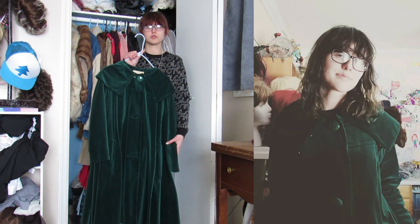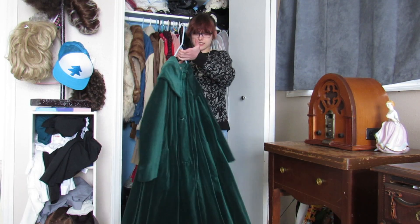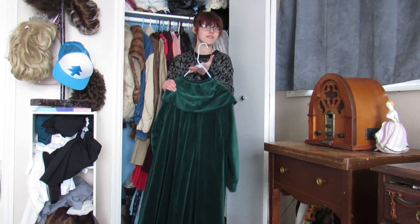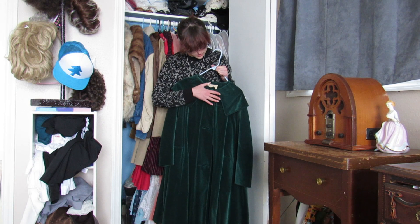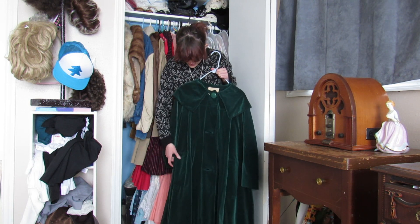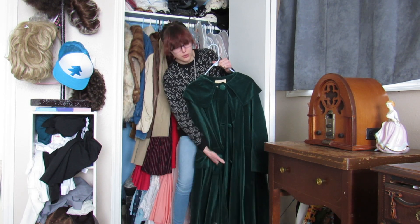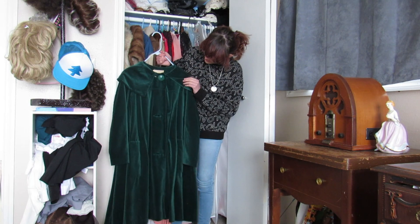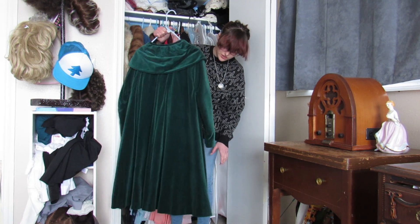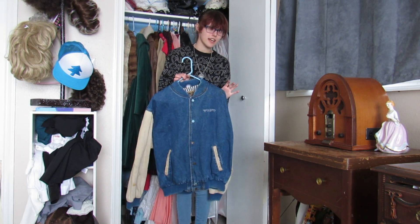This is a 60s coat I got at a sale at a church — they had purses and clothes and it was awesome. It's actually the reason I got into collecting; going to that sale just flipped a switch in my brain. It's very soft, very heavy, and a pretty shade of green with big green buttons — 60s clothing had very big buttons. It's a velvety material, not in perfect condition, but it does have pockets, which is an added bonus since some vintage clothes don't.